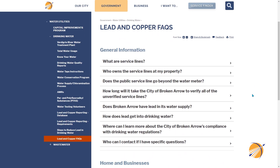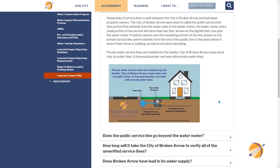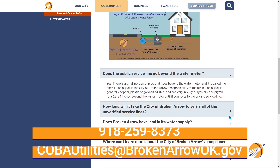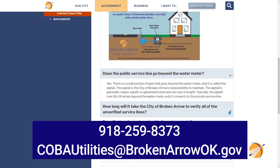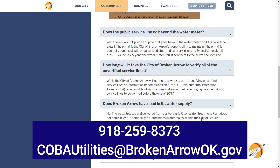We created a webpage that includes answers to frequently asked questions and links to the EPA's website for more information. You may also contact the water utilities department at 918-259-8373 or by email at cobaUtilities@brokenarrowok.gov. We are more than happy to help answer any questions you may have. I appreciate you taking the time to watch this video and learning more about what we are doing to meet and exceed the EPA's requirements to provide you with high-quality, safe drinking water.